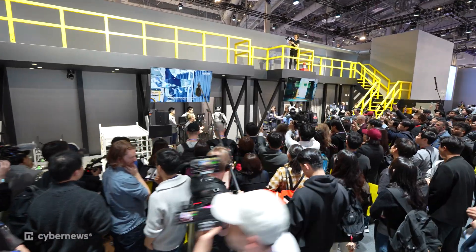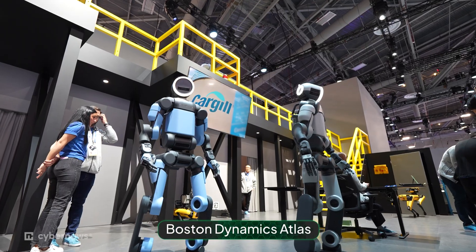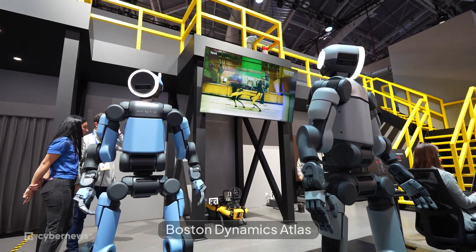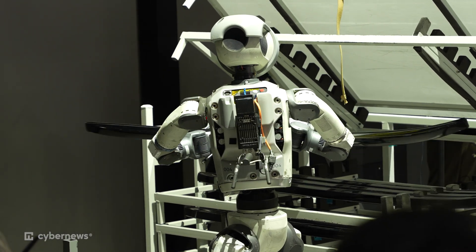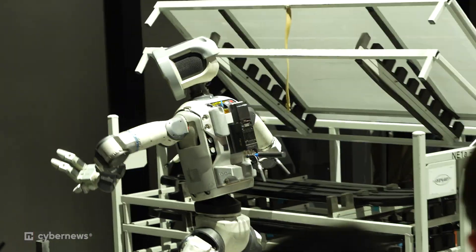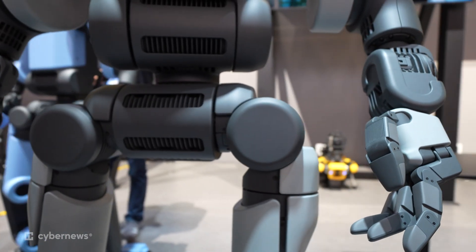We're in the Boston Dynamics booth at CES 2026, checking out a product that is absolutely blowing up right now online. My name's Mario Bellini, and I lead the Atlas product management team at Boston Dynamics. Atlas is our flagship humanoid robot, and we have been working in the lab the last couple of years to productize Atlas using all of the latest AI techniques. AI techniques have improved enough that we can start to do manipulation — have the robot touch the world, move objects around, understand the world the same way that people do.